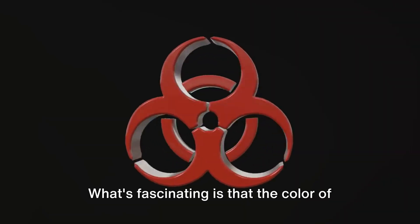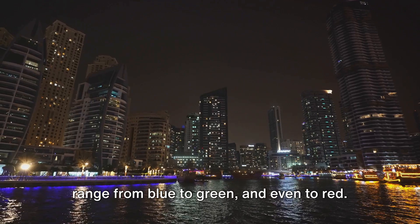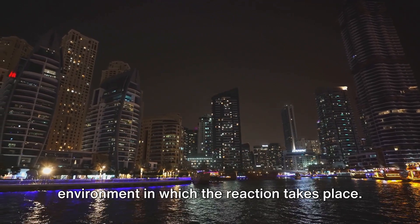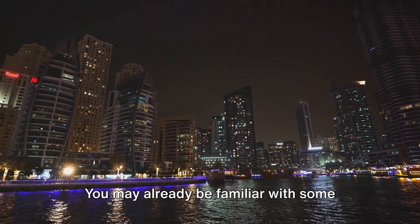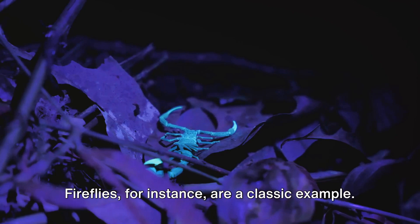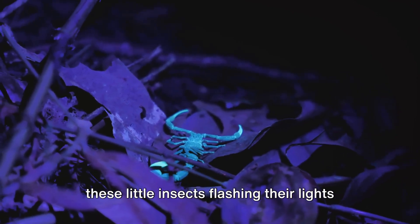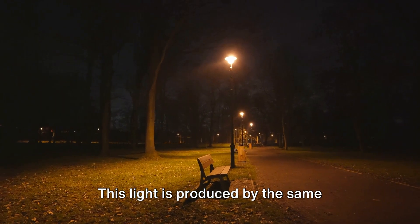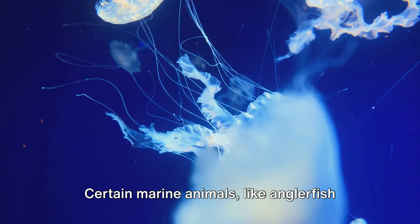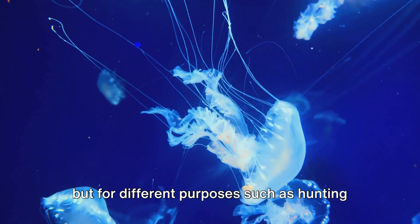The color of the light emitted during this reaction can range from blue to green and even to red. This depends on the type of luciferin, the presence of other substances, and the environment in which the reaction takes place. You may already be familiar with some bioluminescent organisms. Fireflies, for instance, are a classic example — on a warm summer evening you might see these little insects flashing their lights to attract mates. Certain marine animals like anglerfish and jellyfish also use bioluminescence, but for different purposes such as hunting or defense.